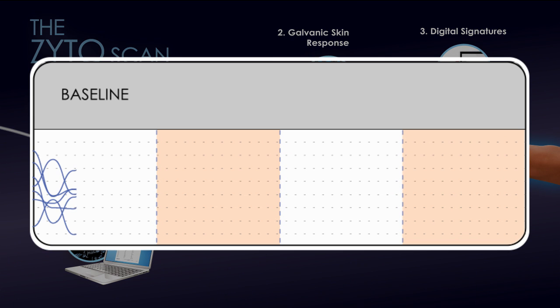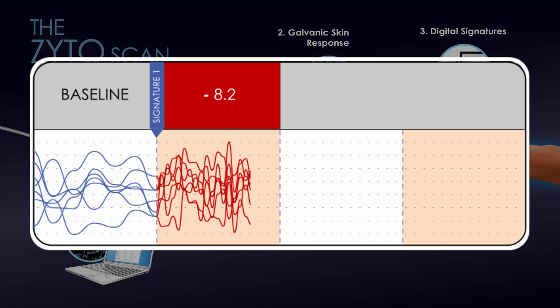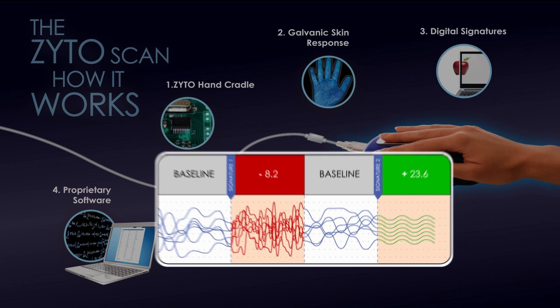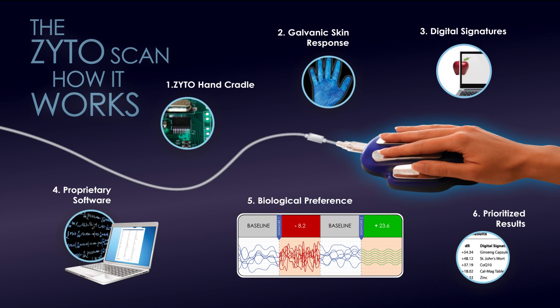The numeric value produced by the ZYTO software indicates how divergent the digital signature response was from the baseline. We call digital signatures that produce more coherent or balanced responses biological preferences. An easy-to-read report is generated that displays a ranking of the physical items whose corresponding digital signatures resulted in greater biological preference.